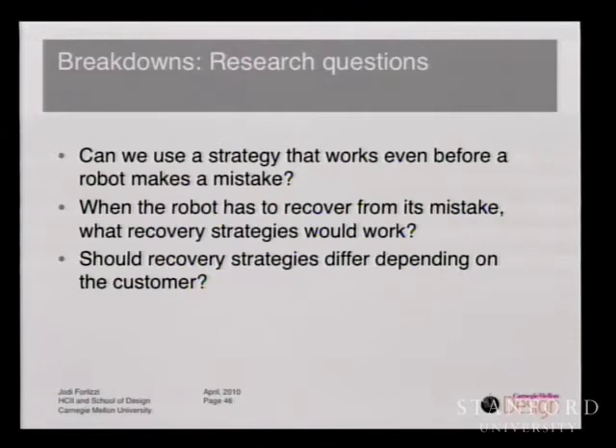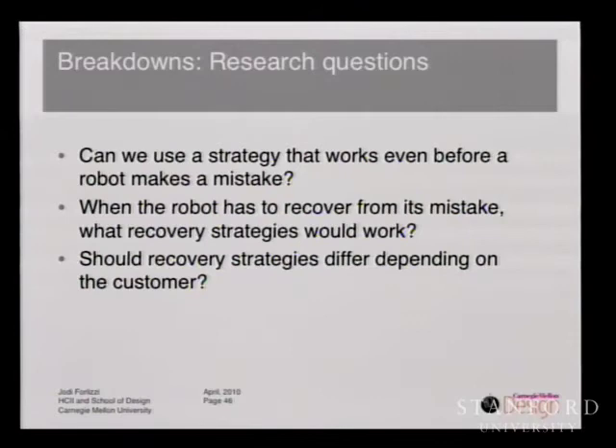We conducted an online scenario study with the following scenario: Chris was a person who recently had knee surgery and needed some help. Chris is thirsty and asks the robot to bring a can of Coke, the robot says okay. The robot looks at Coke and Sprite on the counter, and after a few minutes returns with the Sprite — the wrong drink. Chris says okay, but I wanted a Coke. Then we had the robot's response differing based on conditions. In the first condition, it didn't apologize at all. In the second, based on the reciprocal cultural model, the robot apologized — an apology conveys politeness, courtesy, concern, and empathy, and it's a simple enough thing to do.